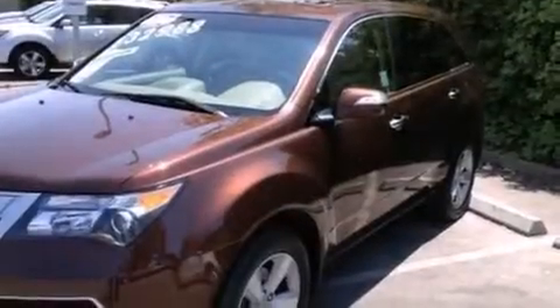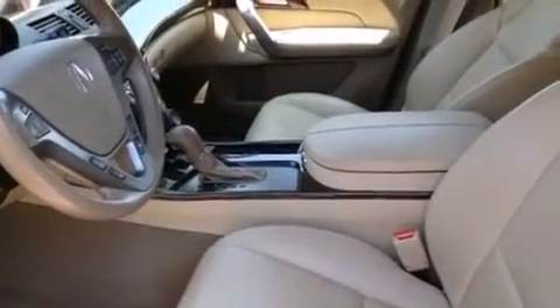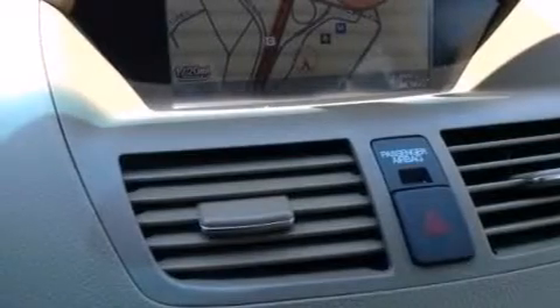The following features are also included: memory settings for the driver seat's positions so you can recall your favorite position with the push of one button, dual power seats, cruise control, leather seats, and an illuminated driver side vanity mirror.